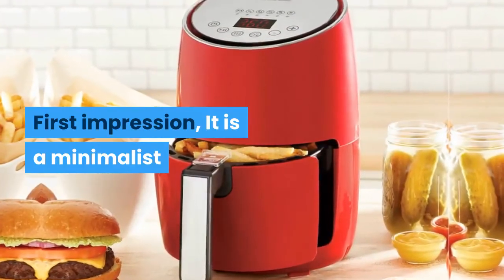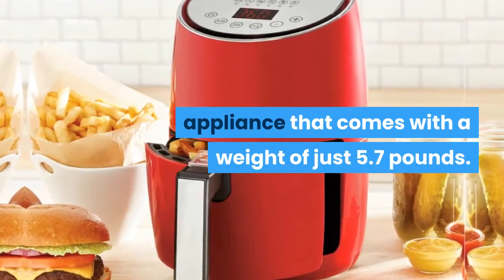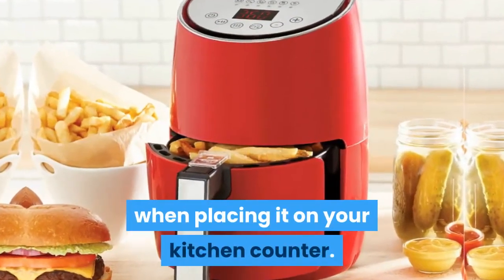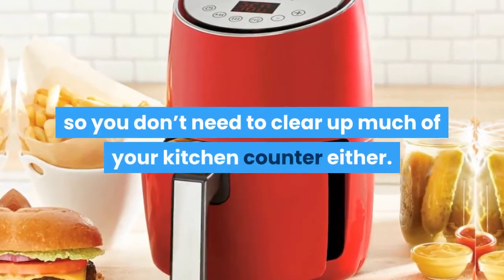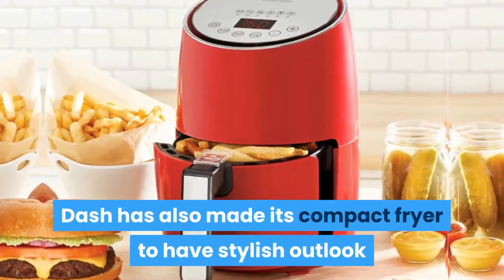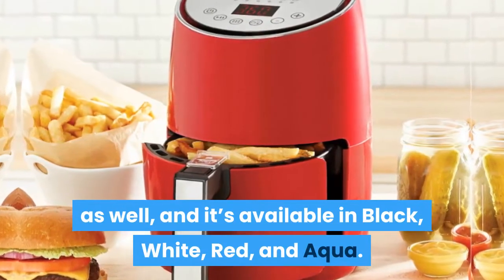First impression: it is a minimalist appliance that comes with a weight of just 5.7 pounds, so you should face no challenges when placing it on your kitchen counter. Plus, it features a space-saving design, so you don't need to clear up much of your kitchen counter either. Dash has also made its compact fryer to have a stylish outlook, and it's available in black, white, red, and aqua.